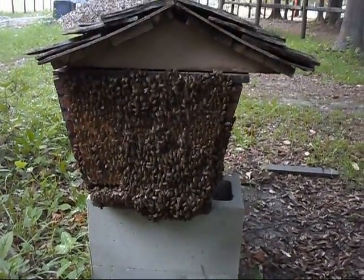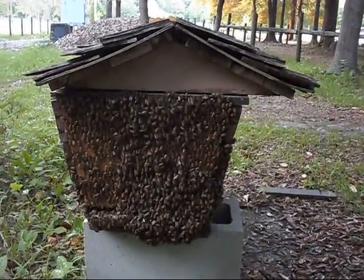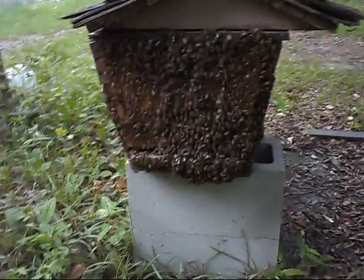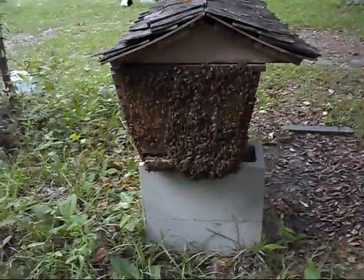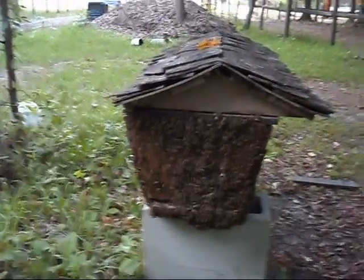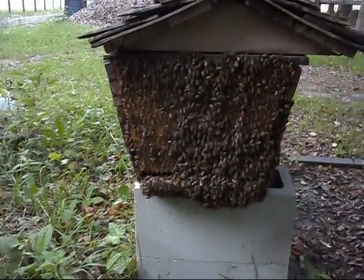It's important to remember that if you know what's going on inside your hive, you know that this is just simply them cooling off and relaxing. If you do find this and you're not sure what's going on, it's entirely possible that your hive is full and there's not room for them.